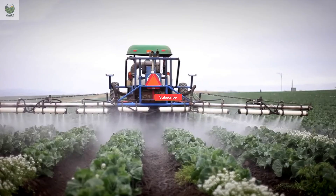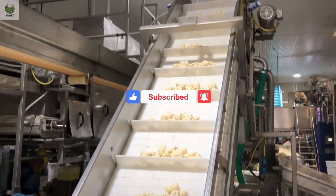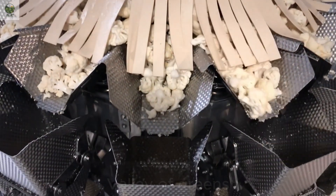If you haven't subscribed to the channel yet, don't forget to hit the subscribe button now so you won't miss exciting videos about agricultural technology and fascinating life stories.